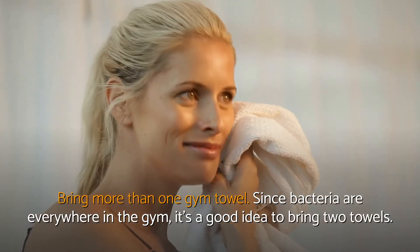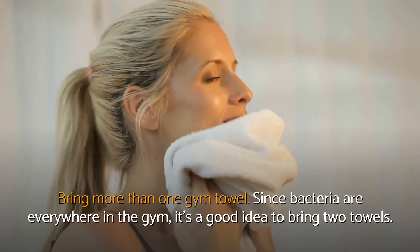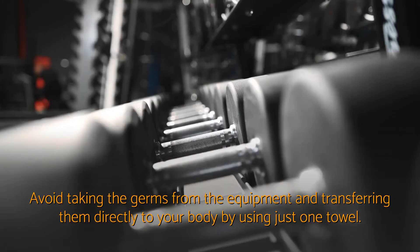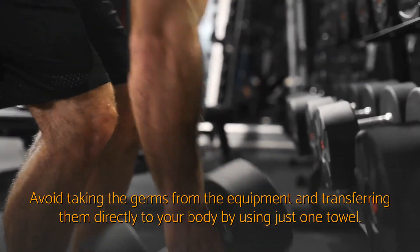Bring more than one gym towel. Since bacteria are everywhere in the gym, it's a good idea to bring two towels. Use one to wipe down the equipment and another one to wipe the sweat off your body. Avoid taking the germs from the equipment and transferring them directly to your body by using just one towel.